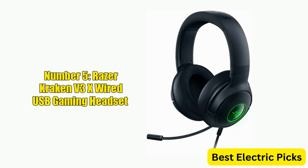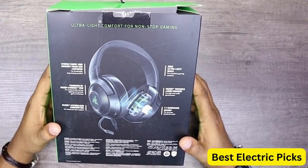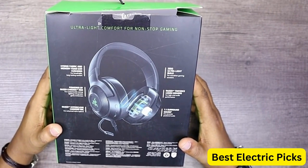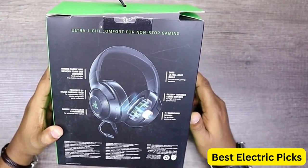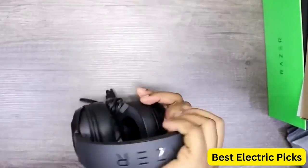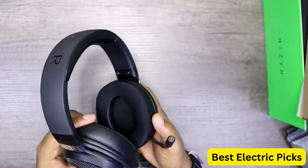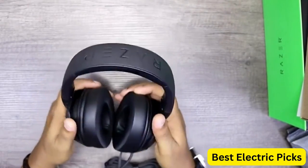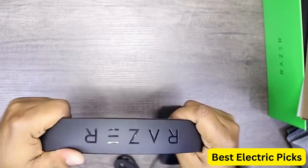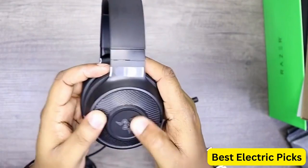Number 5: Razer Kraken V3 X Wired USB Gaming Headset. The Razer Kraken V3 X is a high-performance gaming headset designed for gamers who demand exceptional audio quality and comfort. The lightweight build makes it comfortable to wear for long periods, while the Triforce 40mm drivers deliver immersive audio with deep bass and clear highs. The HyperClear Cardioid Mic provides crystal-clear voice communication with noise cancellation. The 7.1 surround sound feature provides an immersive audio experience, allowing you to hear every detail in your games.